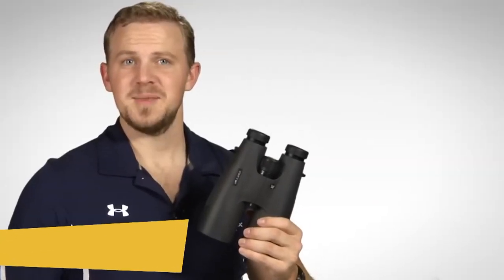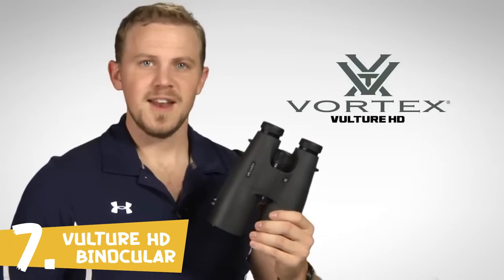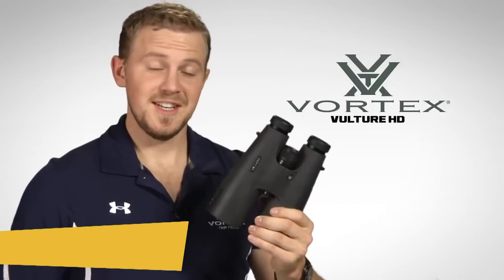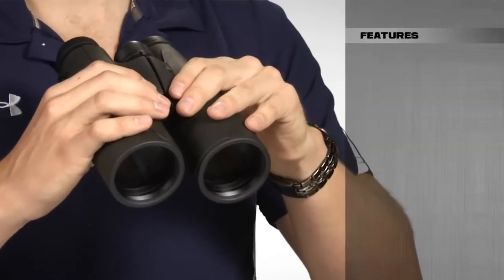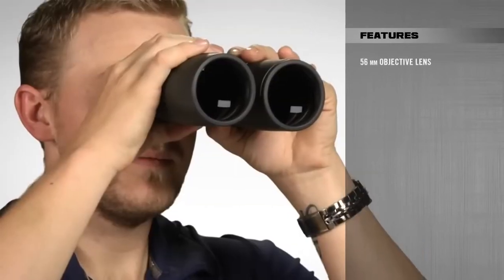Hi folks, Zach here at Vortex Optics. Today we're talking about the Vulture HD binocular series. These phenomenal light-gathering optics come in a variety of popular models, including this 15x56mm. The most prominent feature of these binoculars are the massive 56mm objective lenses, which are ideal in low-light conditions.